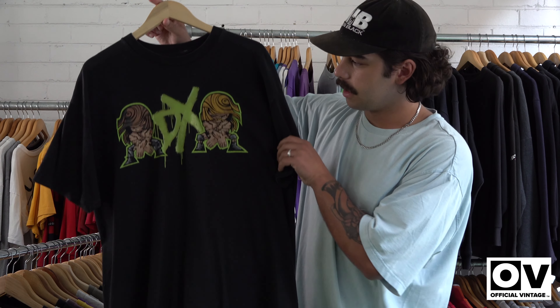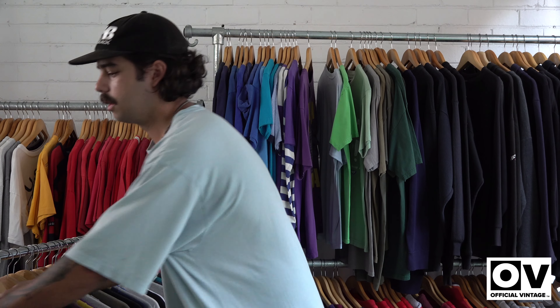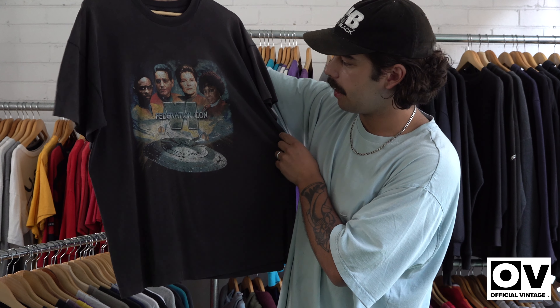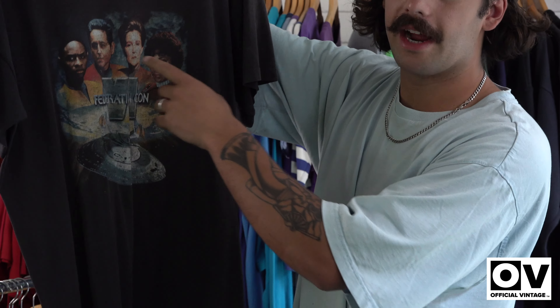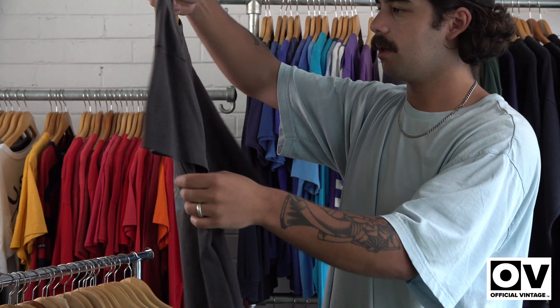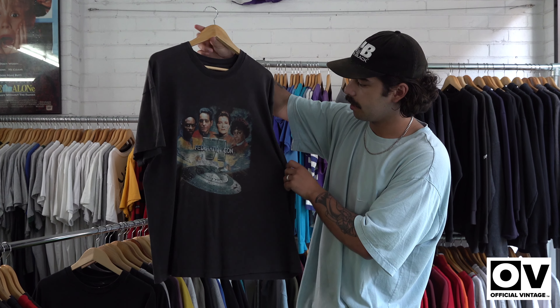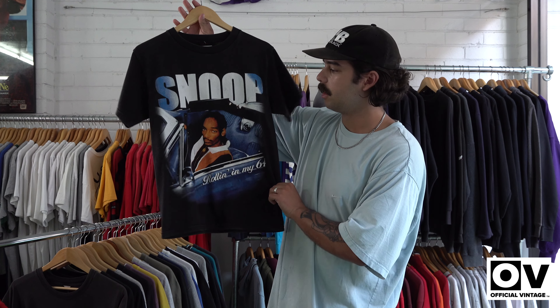Nice little wrestling tee — sort of a common one. We've got the super faded Star Trek — I think it is Star Trek, got all the characters on it, sort of like a wrap print. Love the fade on this one, front and back, no real wear on it. Nice little Snoop tee — this is an extra small, cool print though.